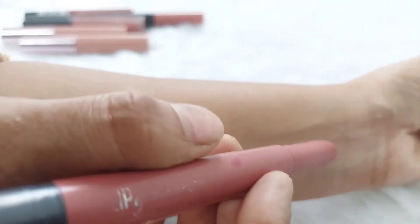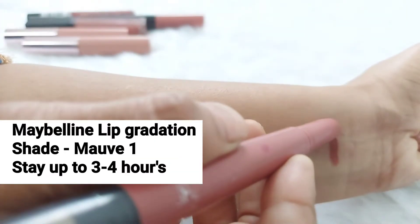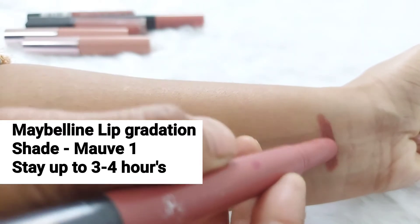Hey guys, welcome to my channel! In this video I share my favorite new lipsticks — these all are my favorites.